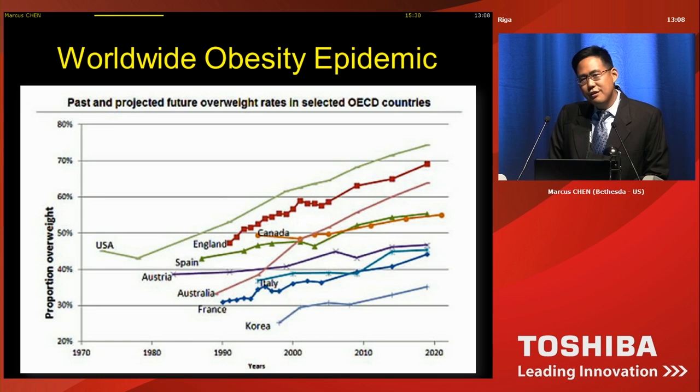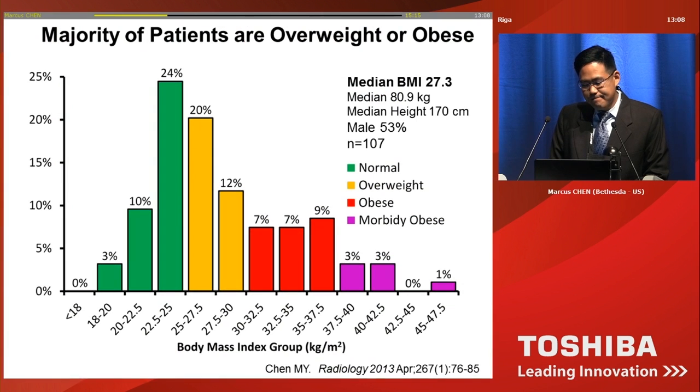Obesity is a worldwide epidemic. The US, unfortunately, is leading the growth in obesity, but European and Asian countries also have increasing rates. When we look at our experience, we did not exclude anybody for body size. The green are people who are normal size, yellow are overweight, red is obese, and purple are morbidly obese. Almost two-thirds of the patients are either overweight, obese, or morbidly obese.